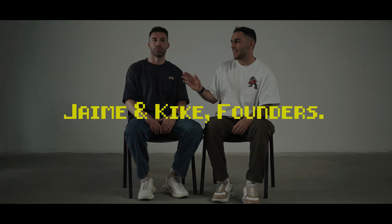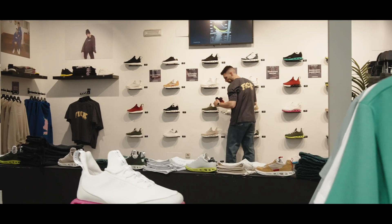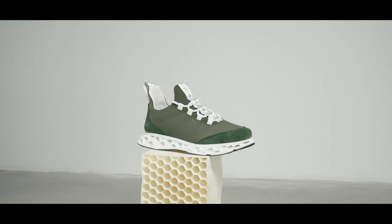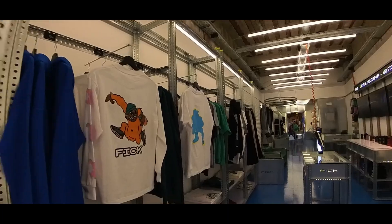Hey there, we're Jamie and Kike, and back in 2017, we unleashed FIC — the very first 3D printed sneaker brand in the world. These years have been a wild ride. We've crafted the most mind-blowingly kicks on the planet and opened up two sick stores in Madrid.